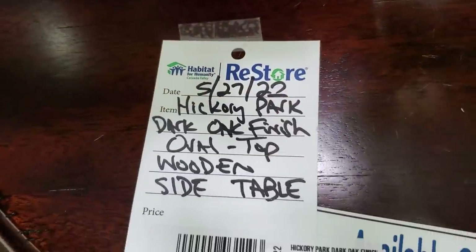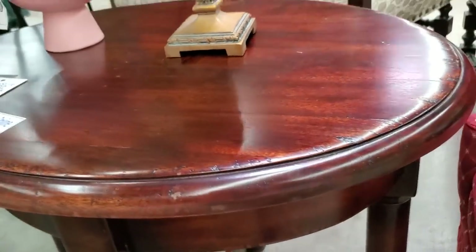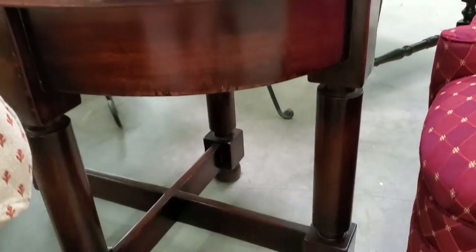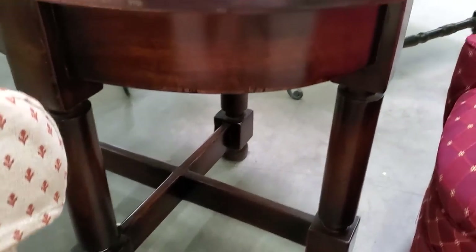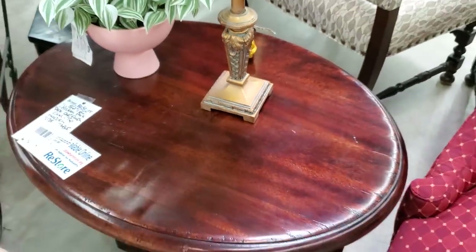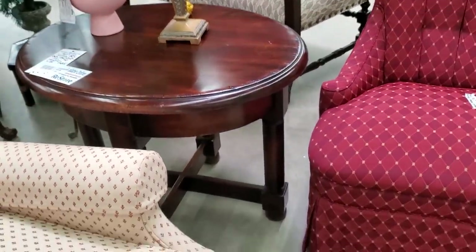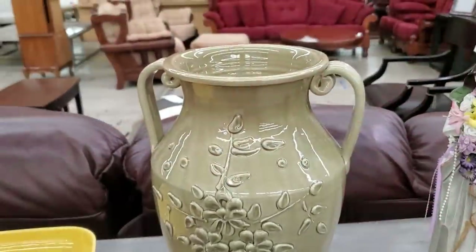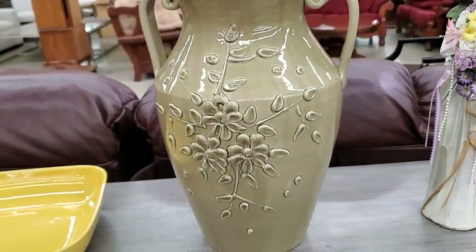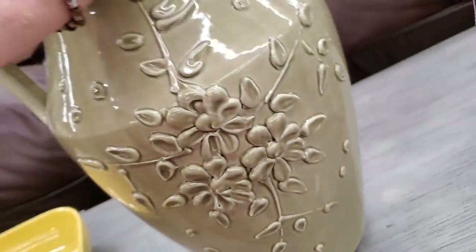Here's a Hickory Park high-end oval table for less than $100. Isn't that beautiful? That checks all the boxes for me for that dark wood. And here's another piece of pottery — I think this actually was from Belks. $29, but again you're not going to pay that — it's going to be 20% off the day I went.